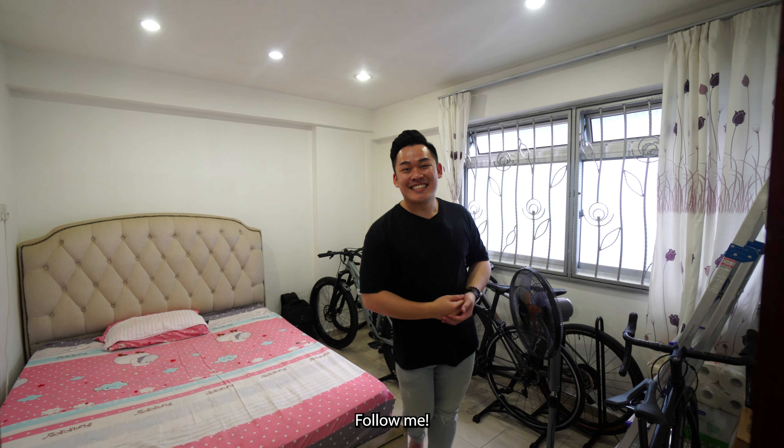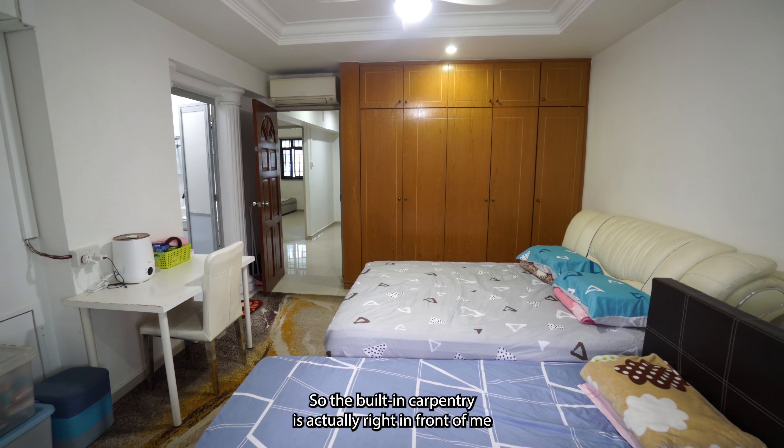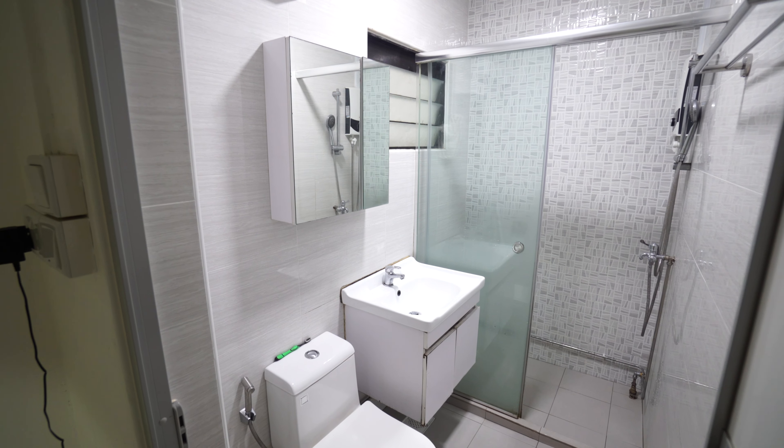Now let's check out the master bedroom. Where I'm standing right now is the balcony, similar to the living room — you could put a massage chair here or make it a makeup closet for your wife. In front of me, the owners have placed a single bed next to a queen-size bed, and there's still plenty of room to walk around. The built-in carpentry is right in front and the toilet is on my left. I rarely introduce the washroom, but for this one I really can't skip it — it's in such great condition.